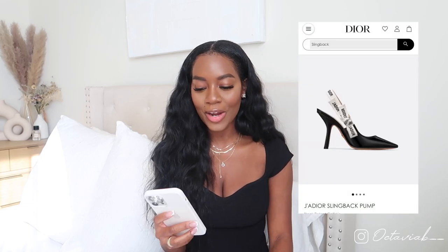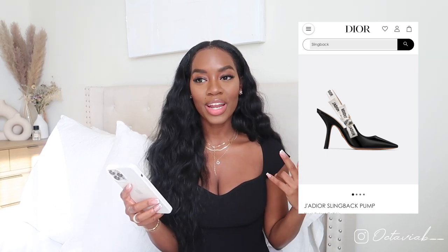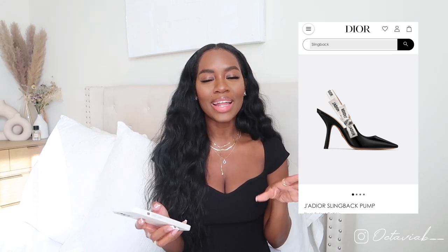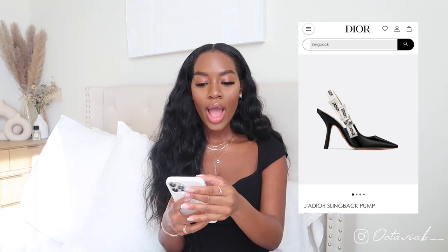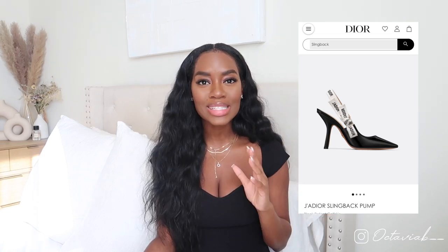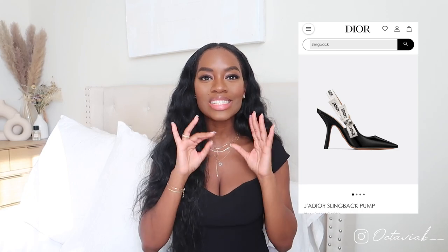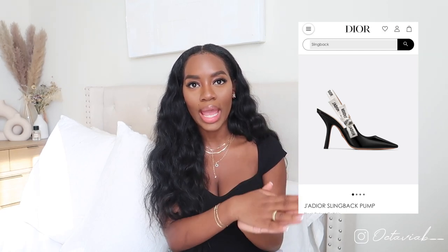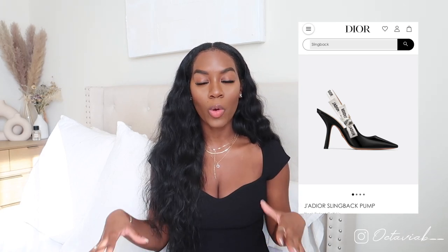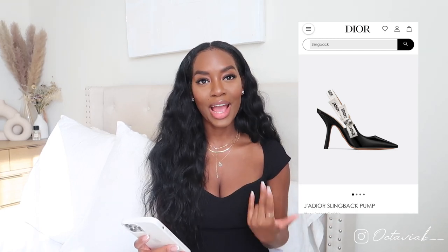Next up on my list is the Dior slingback pump in black. This past birthday I received the nude pair as a present, and at first I thought they were a little grandma, but they grew on me and I'm obsessed with just how elegant, feminine, and grown and sexy they are. Even though it's a low heel, there's just something about them — it's pure elegance. I could put on dress pants with this top, wear my pumps, and just look put together and classy.